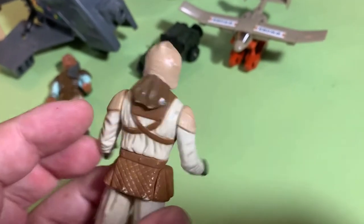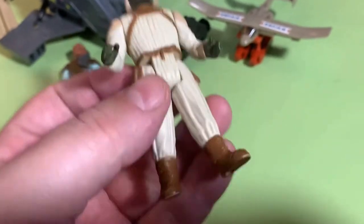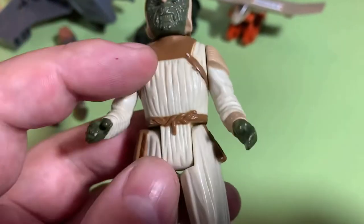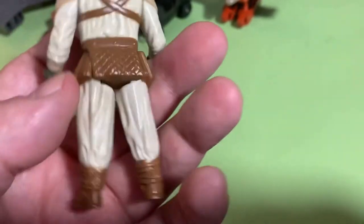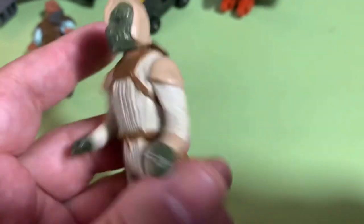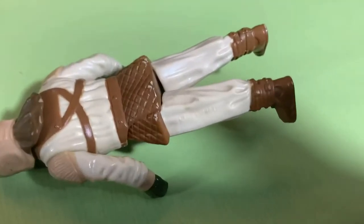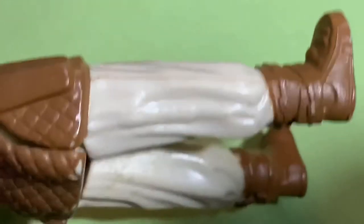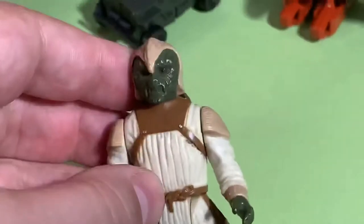And we got a Klaatu Skiff Guard. I don't have as many of this guy as I do a lot of the others, so when I see him and can throw him in a bundle, I will. His face looks good, helmet looks pretty good, nice coloring in the straps, hands aren't too scuffed up. COO is Lucasfilm Limited 83 — not sure if there's a Hong Kong marking or if it was cut off. He needs a good wash.